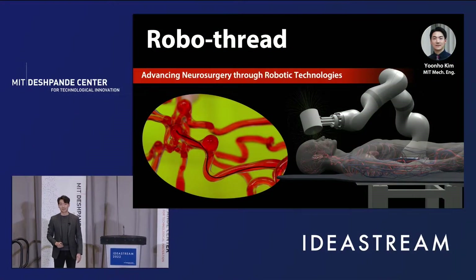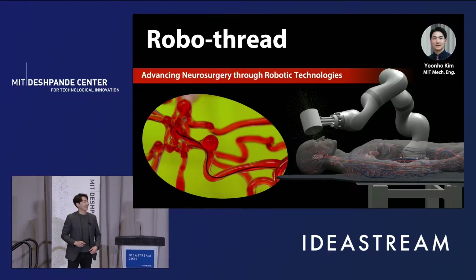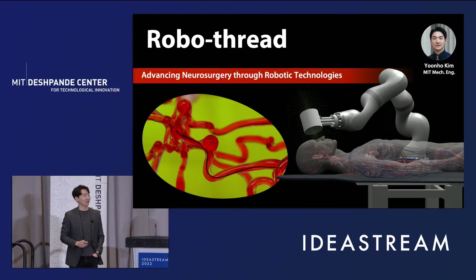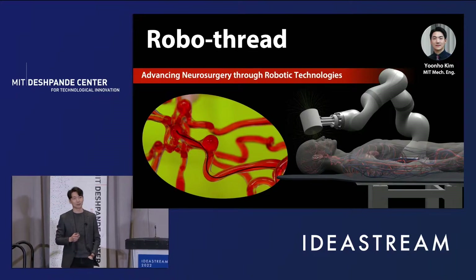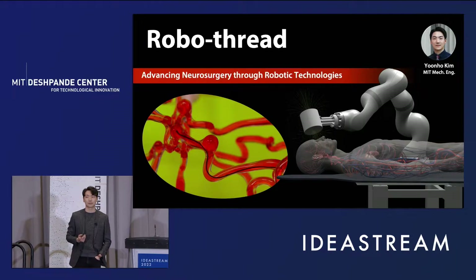Thank you everyone. My name is Yoon Ho. I'm a Ph.D. student in the mechanical engineering department at MIT. Today I'm going to talk about our invention, so-called the RoboThread, which is aimed at advancing neurosurgery for stroke patients through wire technology.